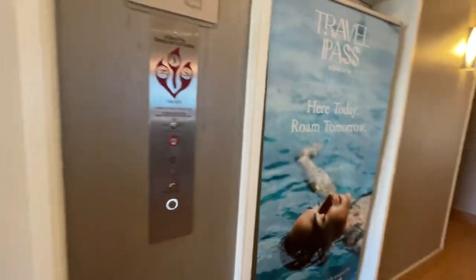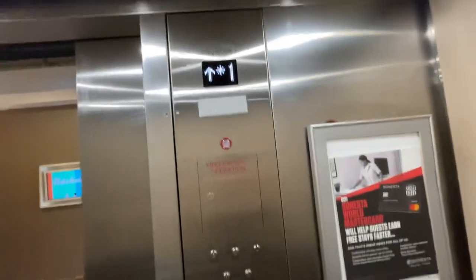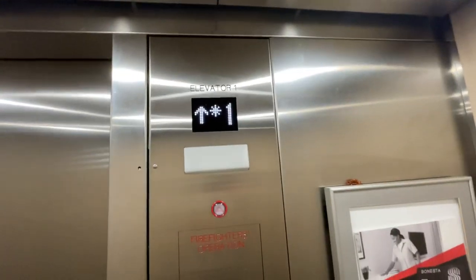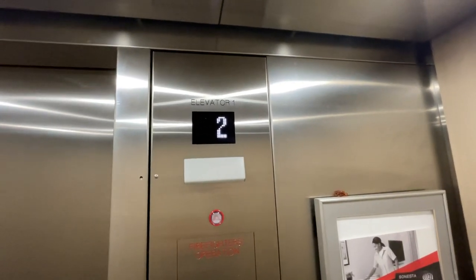Here we are at the Sonesta Select Hotel by Northwestern Airport, 1100 Airport Center Drive, Nashville, Tennessee. I think this thing just got modernized.